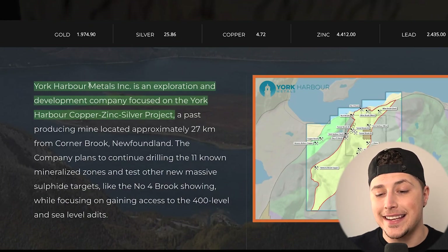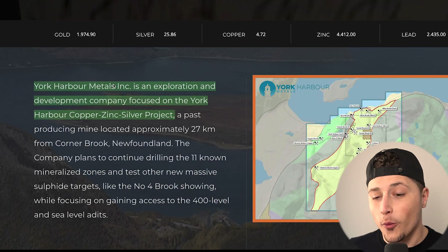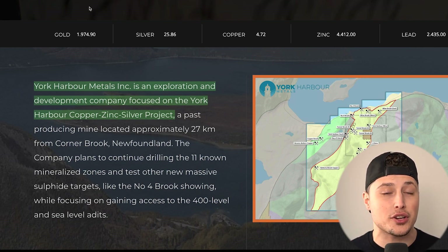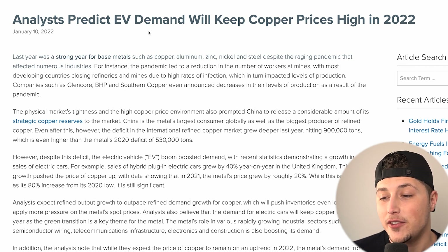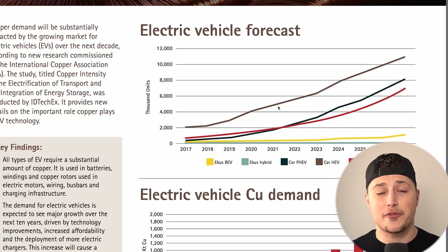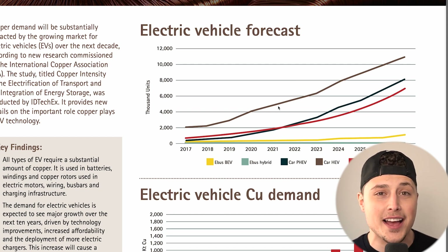York Harbor Metals is an exploration and development company focused on the York Harbor copper, zinc, and silver project. The word to focus on is copper — a product used to make electric vehicles, and a lot of it. Analysts predict EV demand will continue to push copper prices high in 2022 and beyond. Electric vehicles are not going anywhere — Tesla kicked it off and now tons of new EV makers are emerging constantly.